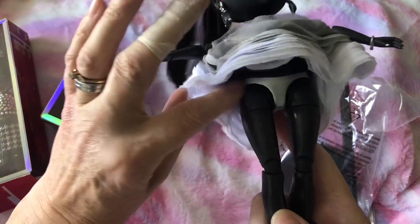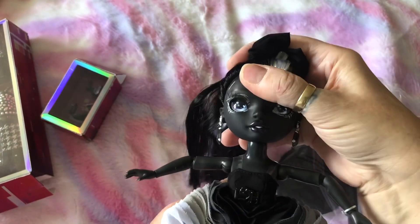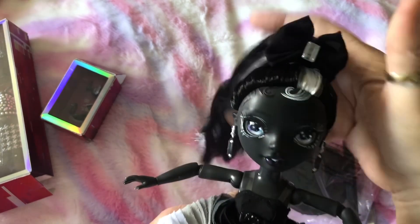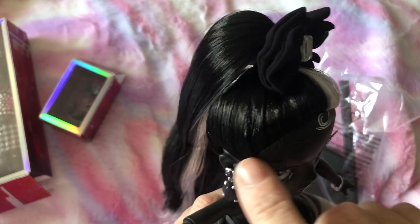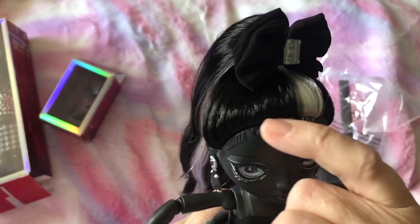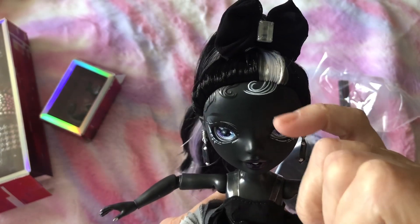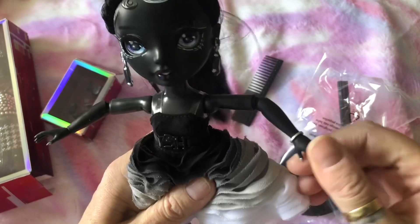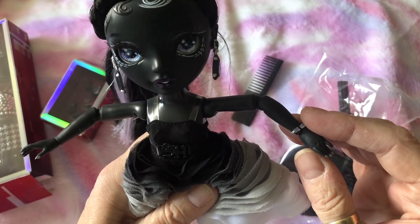She has silver underpants on. She has all the articulation of the regular dolls, plus she has head articulation. She's got baby curls around the edge — you can feel the texture of those, they're not just painted on. You can see her eyelashes. She has silver nails and a little silver bracelet.